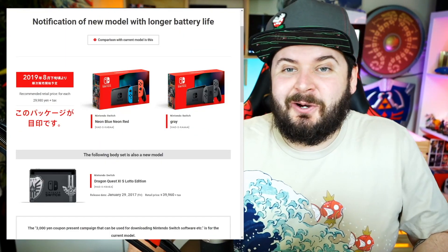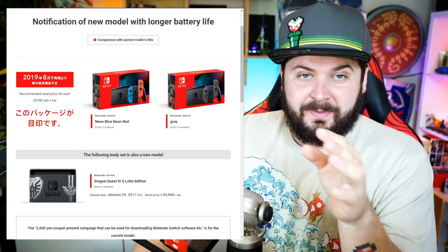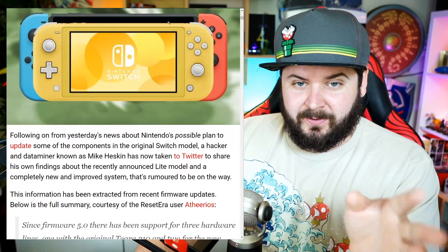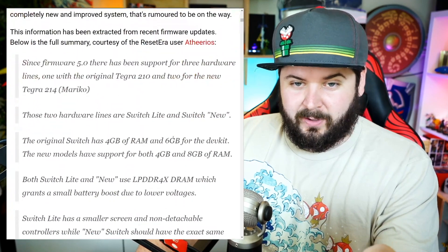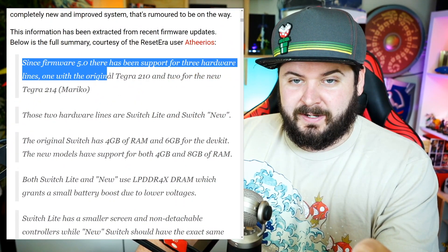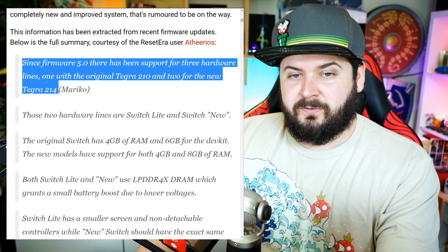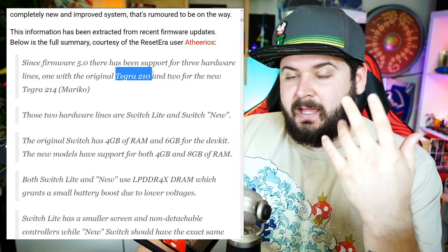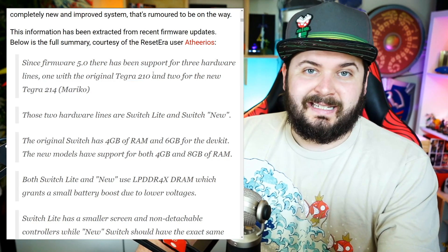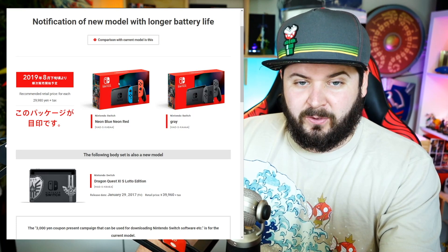Nintendo is officially releasing a new model of the Nintendo Switch. This is something that has been going around for quite a while, as Switch firmware 5.0 had support for three new hardware lines — one with the original Tegra 210, and two for the new Tegra 214 Mariko. A lot of people thought that was going to be in the Switch Lite, and now it's coming to the full Nintendo Switch.